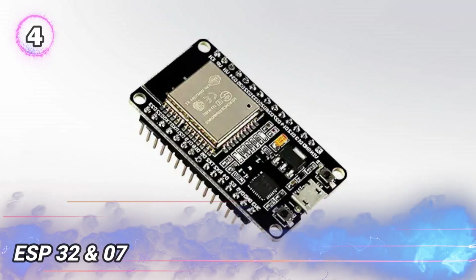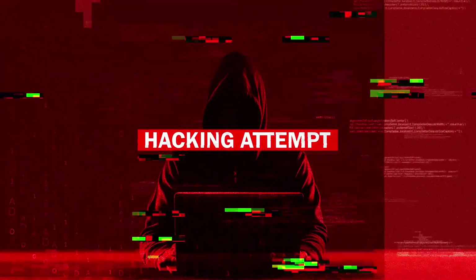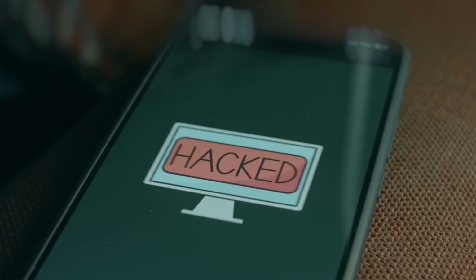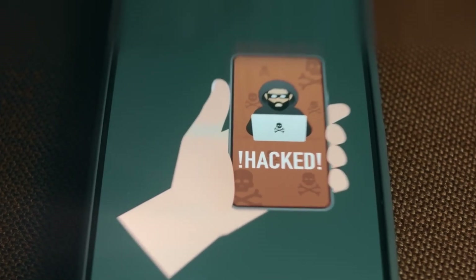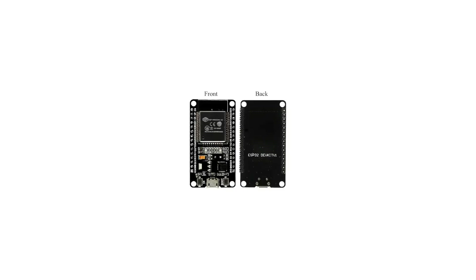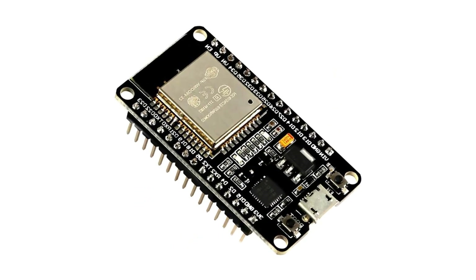Number 4: ESP32 and 07. This thing is seriously dangerous, and there's a lot packed into it. For starters, it can launch DOS attacks that crash websites. It can also mess with Bluetooth devices — imagine hijacking someone's earphones and blasting music without them knowing. On top of that, it can send malware to phones, either damaging them or taking full control. It can even block mobile networks and SIM signals. One of the scariest parts? It can break through security like two-factor authentication, meaning someone's phone could get hacked without any clue. Since it's customizable, it can be used for a bunch of different attacks, making it one of the most dangerous tools out there.